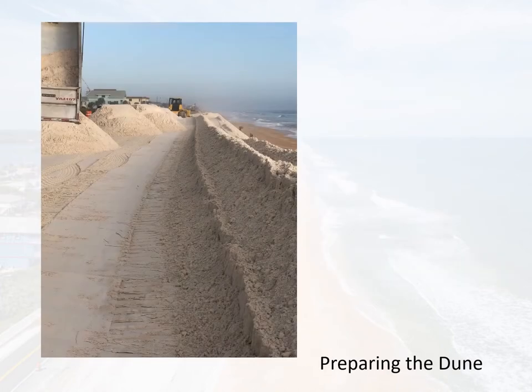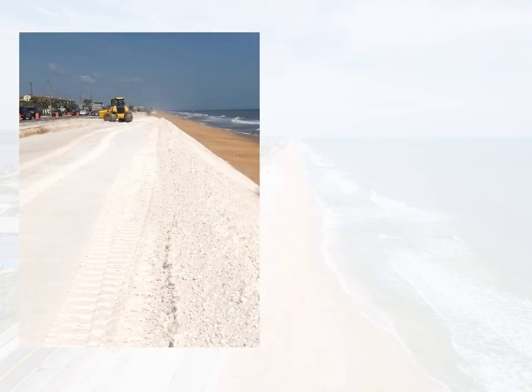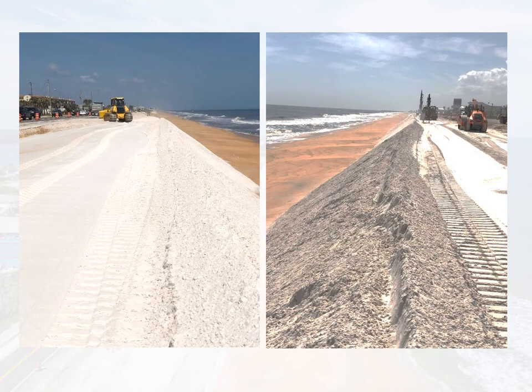The first step of construction is to clear the dune and truck in sand to create a wider and more level surface for the wall construction. About 35,000 cubic yards of sand are expected for this project.